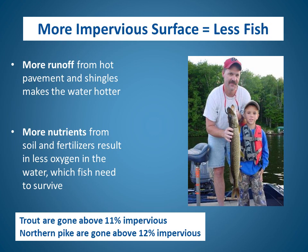Let's talk about a couple other reasons that more impervious surface results in less fish. A paved parking lot can get pretty hot on a summer day. When water runs off hot pavement or shingles, it makes the water in lakes and streams hotter for the fish. Runoff from impervious surfaces also carries more nutrients from soil and fertilizers into our waters, resulting in less oxygen in the water, which fish need to survive. Researchers have found that in watersheds with over 11% impervious surface, trout are gone. Similarly, northern pike are gone if the watershed gets above 12% impervious surface.